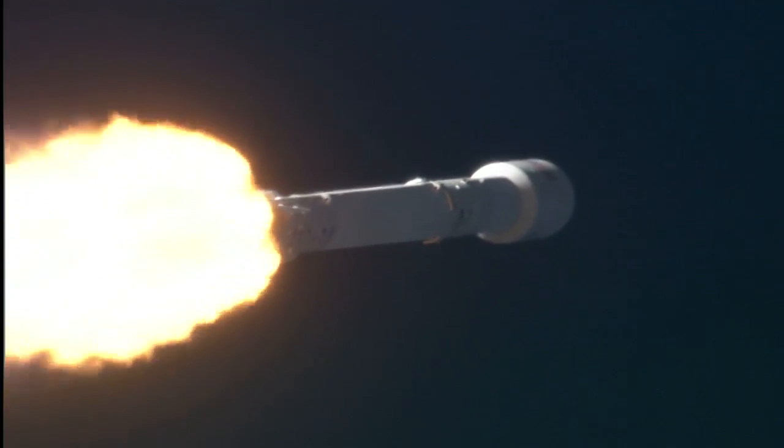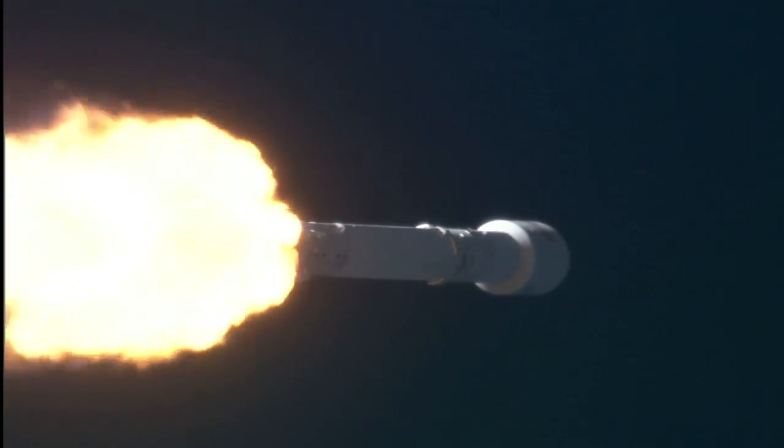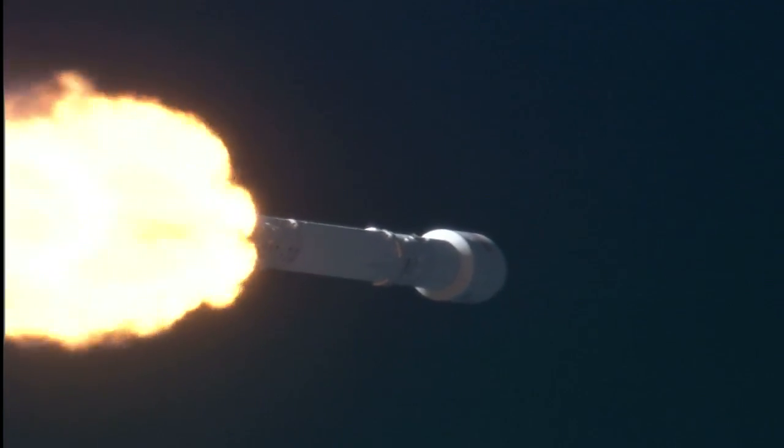Vehicle has reached maximum aerodynamic pressure. First stage prop is still nominal. Everything go. Power and tolerance remain nominal. Falcon and Discover passing through max Q.